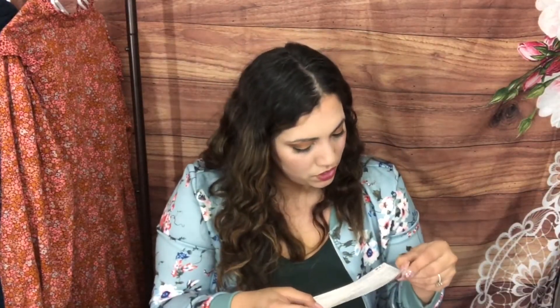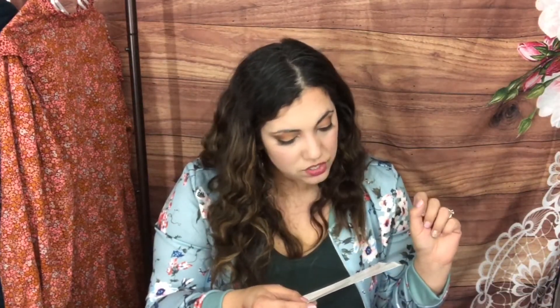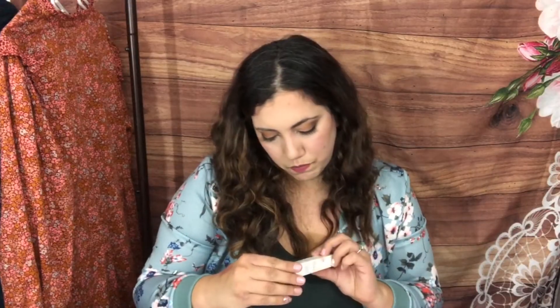Let me tell you the retail value — $28. It's exclusively made for BoxyCharm.